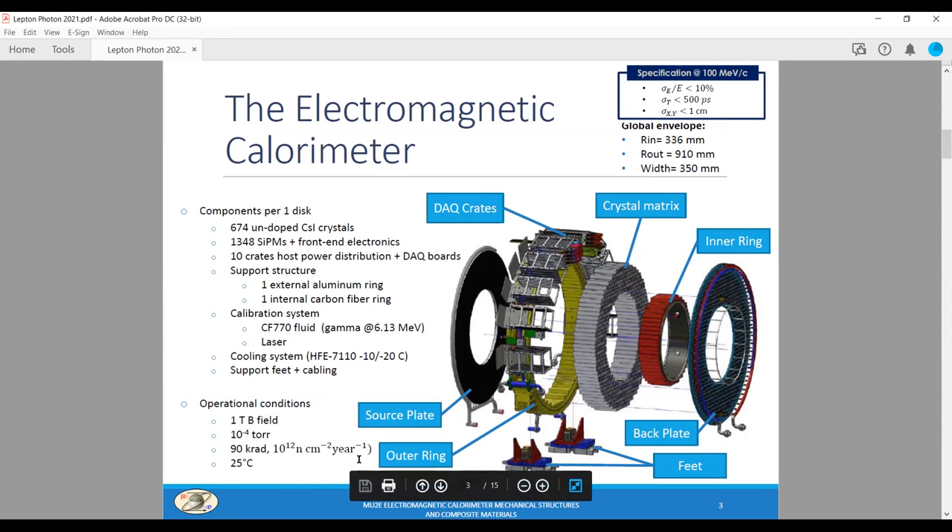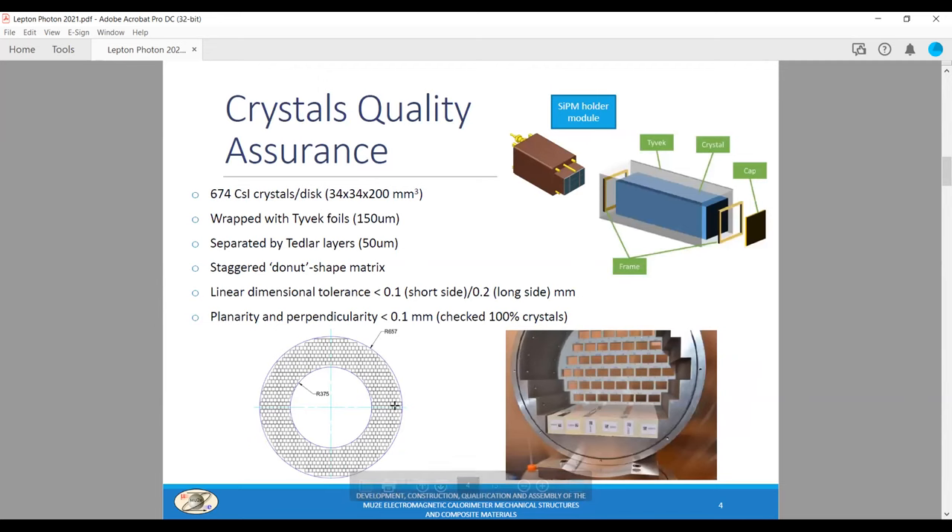On the linear dimension, the tolerance is below 100 microns for the short sides and 200 microns for the long sides — and also below 100 microns for both perpendicularity and parallelism between the faces. We measured all these parameters for each crystal one by one, which was necessary to ensure we can keep the geometry of the stacked donut-shaped matrix under control. We developed a simple model to estimate the crystal vertical and horizontal pitches and predict the position of each matrix element, including the extreme elements, to determine the matrix envelope and the SiPM locations.